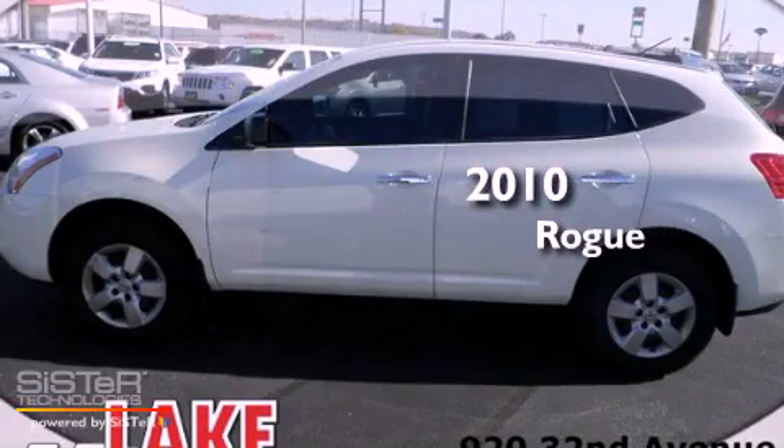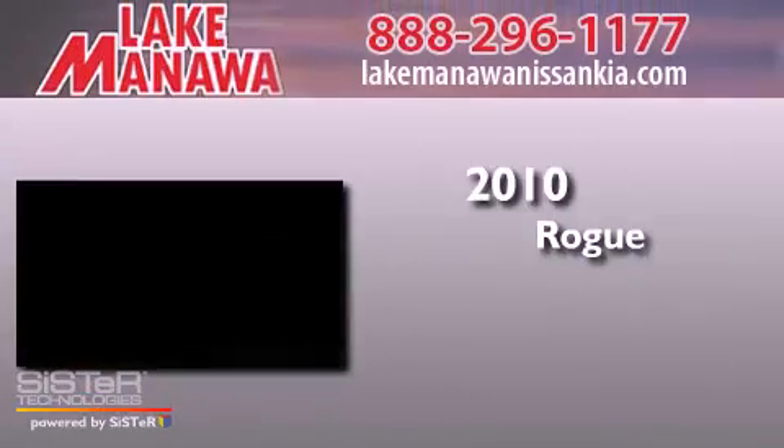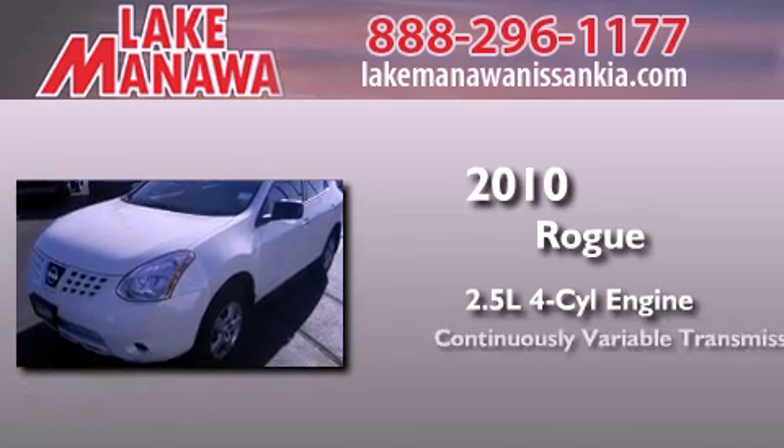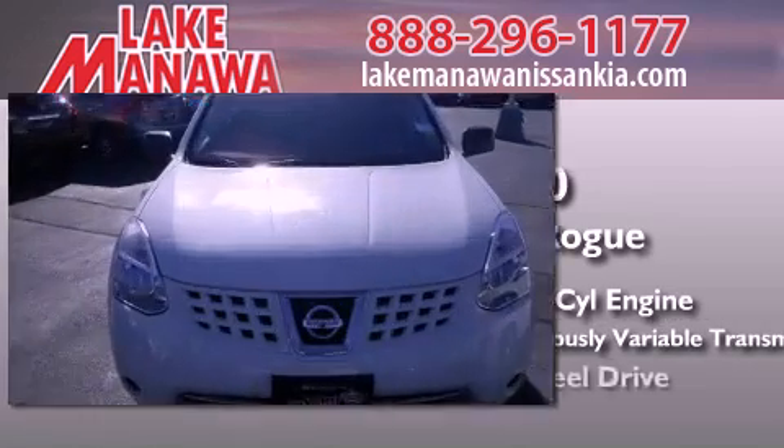This is a certified pre-owned 2010 Nissan Rogue. It features a 2.5-liter four-cylinder engine, a continuously variable transmission, and all-wheel drive.